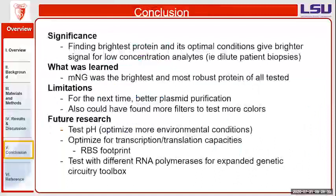In conclusion, the significance of these results is that by finding the brightest protein and its optimal conditions, it allows for the ability to detect low concentration analytes — for example, dilute patient biopsies. We found that mNeonGreen was the brightest and most robust protein, making it the best candidate for use in cell-free protein synthesis systems. For future improvements, I would like to use a better plasmid purification method, as the mini kit I used was adequate but a better method would ensure the purest form of plasmids.